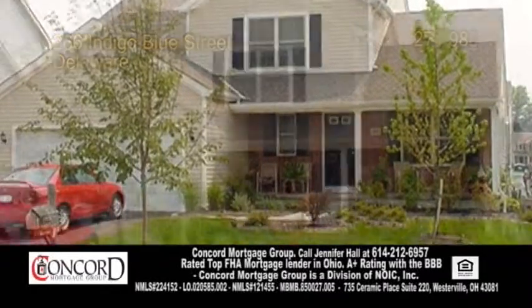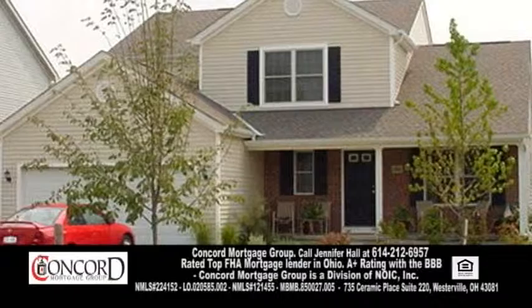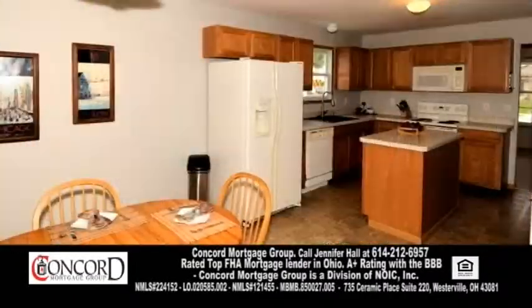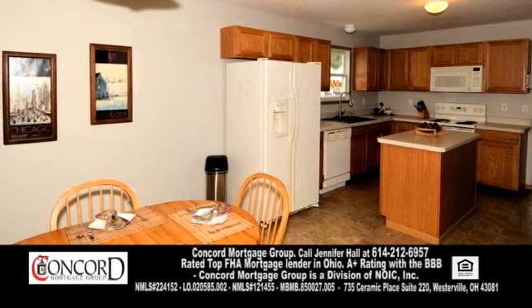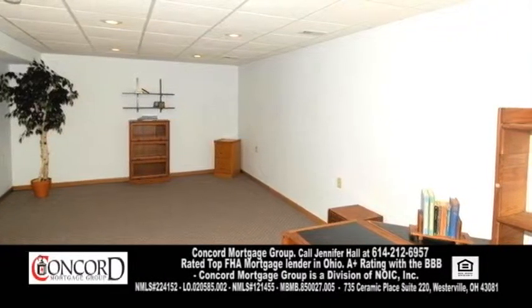An immaculate home in Delaware. This three bedroom, two and a half bath home boasts 2,370 square feet of living space. The two-story great room has a fireplace. The gourmet kitchen offers a center island and an eating area. The finished lower level has a rec room and a rough-in for a third bath.